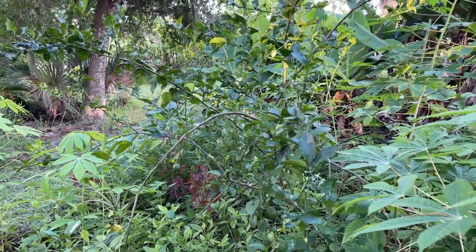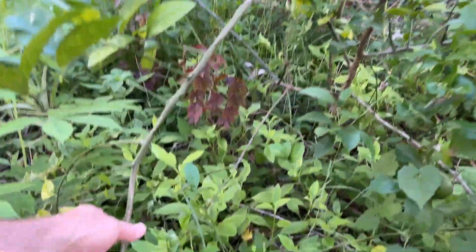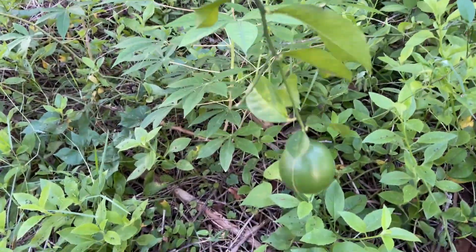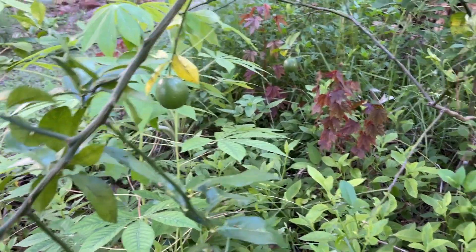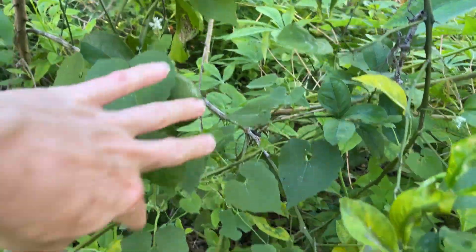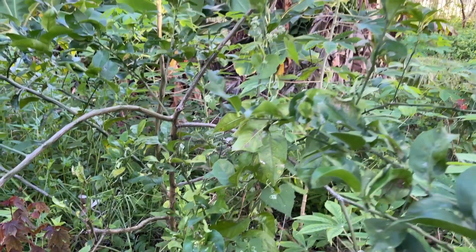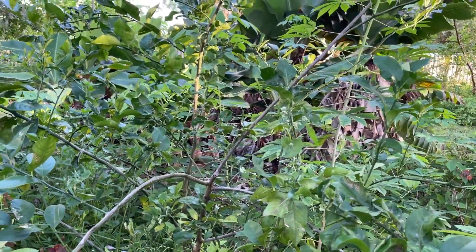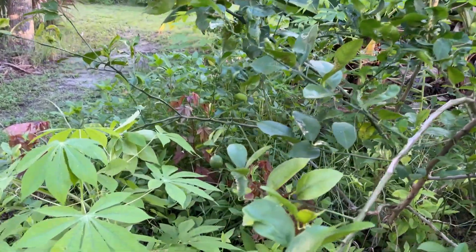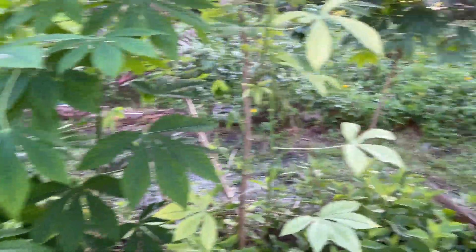Numbers 11 and 12 I'll do together. First we have lemons — they're green, not quite ripe. This is a Meyer lemon, so they get pretty big. This plant has produced the last couple of years. It doesn't look the greatest — we have citrus greening here, and I don't know if it's affecting it — but it does create fruit and they do ripen.